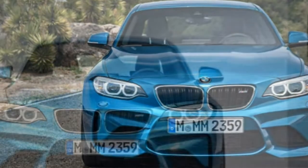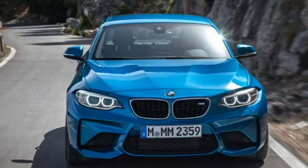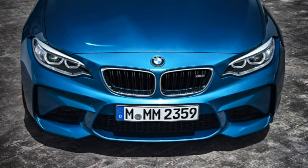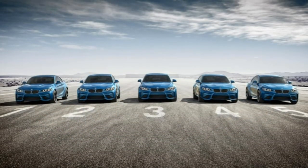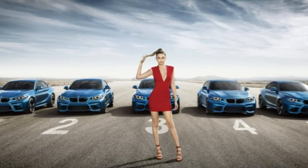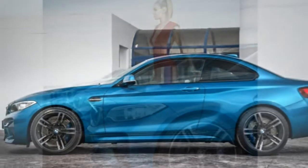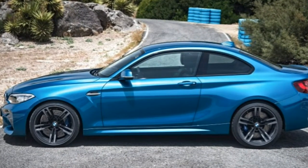Standard M2 safety features include anti-lock brakes, traction and stability control, side airbags for the front seats, and full-length side curtain airbags. Optional equipment includes a rear-view camera, a lane departure warning system, and frontal collision warning and mitigation with automatic braking. Crash test results are not available for the M2, but the BMW 2 Series on which it is based received the Insurance Institute for Highway Safety's highest score of 'good' in the small overlap and moderate-overlap frontal impact crash tests, as well as a good score in the side impact, roof strength, and seat/head restraint tests.